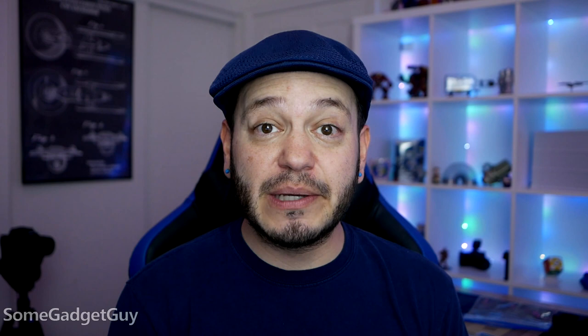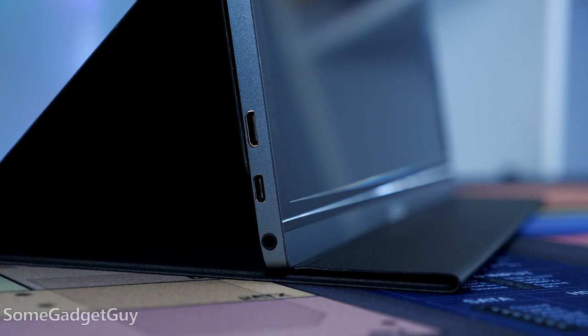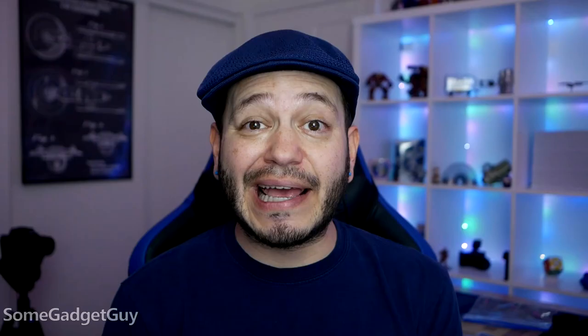I'm really digging these types of products — slim, super light, and flexible. You can connect to pretty much anything: USB-C or HDMI. So phones, tablets, laptops, desktops, cameras, game consoles — pretty much anything that can send out a video signal.